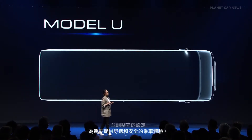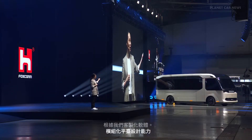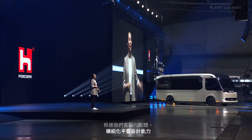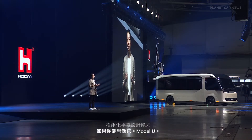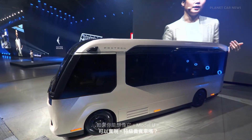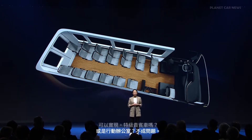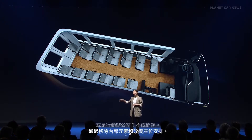Based on our customized software and modular platform design, if you can imagine it, the Model U can realize it. It can serve as a VIP shuttle or a mobile office. By removing interior elements and changing the seating arrangement, it can also be turned into a 21-seater bus for daily transportation.